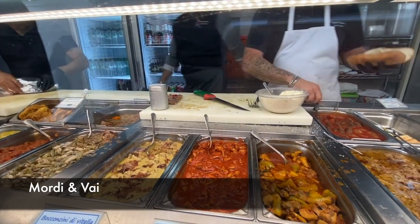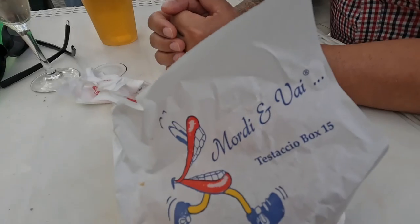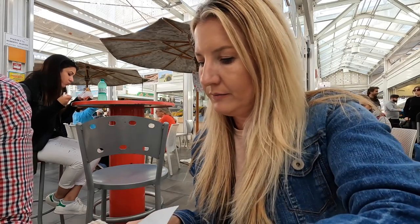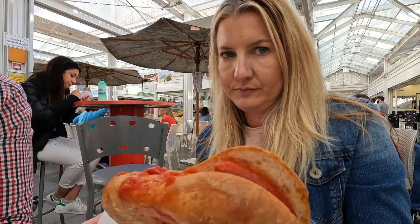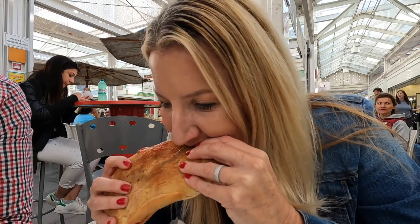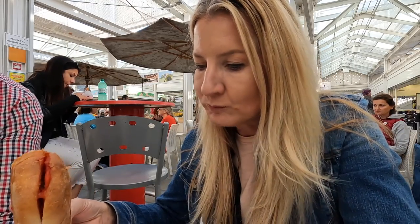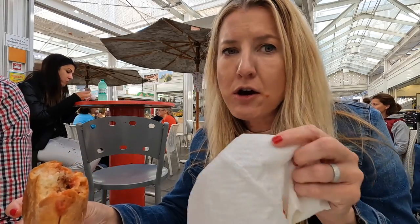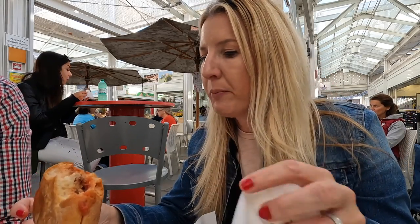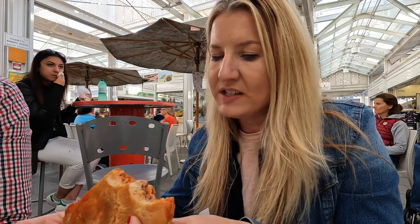Next up, known for their yummy sandwiches, we hit up Mordi e Vai. We went with the meatball. The meatball with the sauce is full of flavor, and that bun is so fresh — it's amazing.